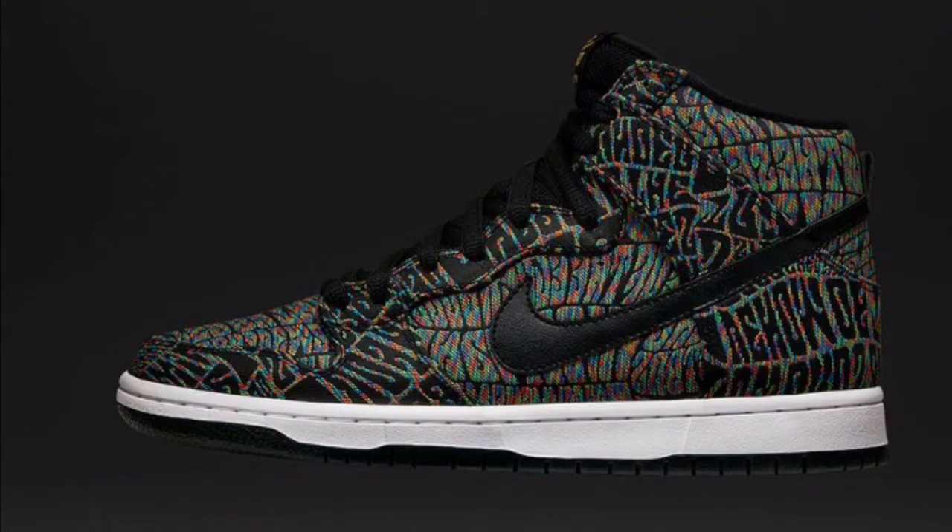What up YouTube, it's your boy. So you have here in front of you the Nike Dunk Psychedelic — inspired by the psychedelic era of the 60s. They're dropping September 1st, retail is $120.